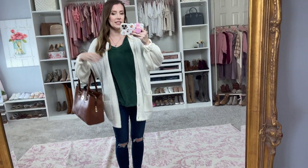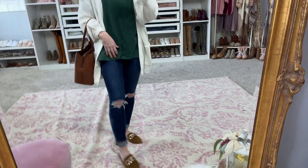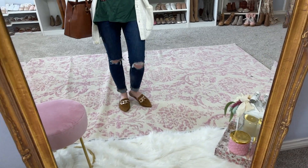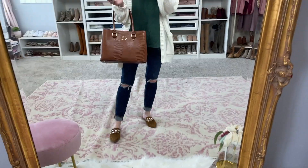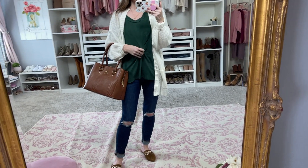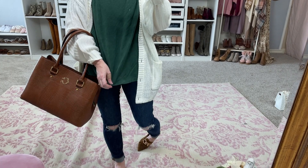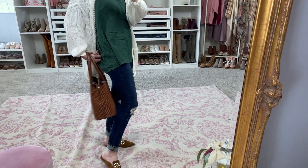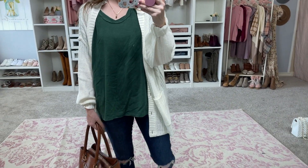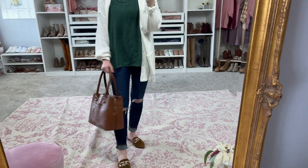This is another way to style the cardigan. I threw on one of Aerie's comfy oversized tees — I got this one in a dark green color, which I think is beautiful. I threw the cardigan over it again, I have the same jeans on, and these are the mules in the cognac color. I paired it with my Sea Wonder bag. This is more of a casual look but it's still put together. These tees are super soft and comfortable — you could throw them on with sweatpants or whatever. They are a bit oversized, and you could pair them with leggings. I'm in a small, sized up so I could wear it with leggings.